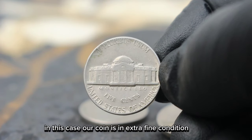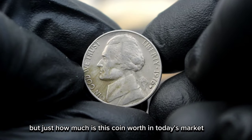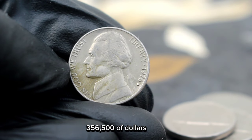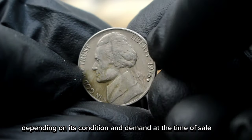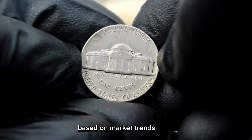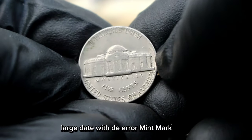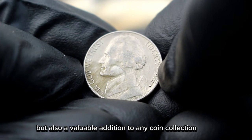In this case, our coin is in extra fine condition, which adds to its appeal. But just how much is this coin worth in today's market? Recent auctions have seen this particular coin fetch anywhere from $356,500 depending on its condition and demand at the time of sale. However, it's essential to keep in mind that values can fluctuate based on market trends. The Monticello 5 cents Jefferson Nickel 1976 large date with D error mint mark is not only a fascinating piece of American history, but also a valuable addition to any coin collection.